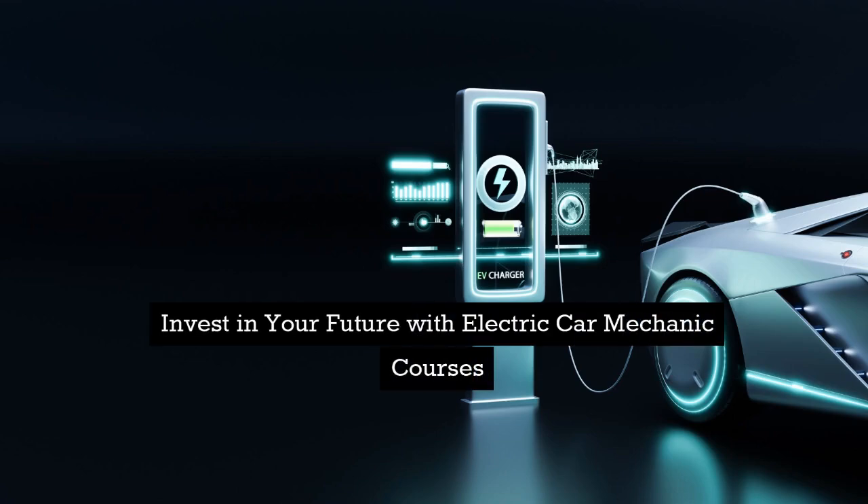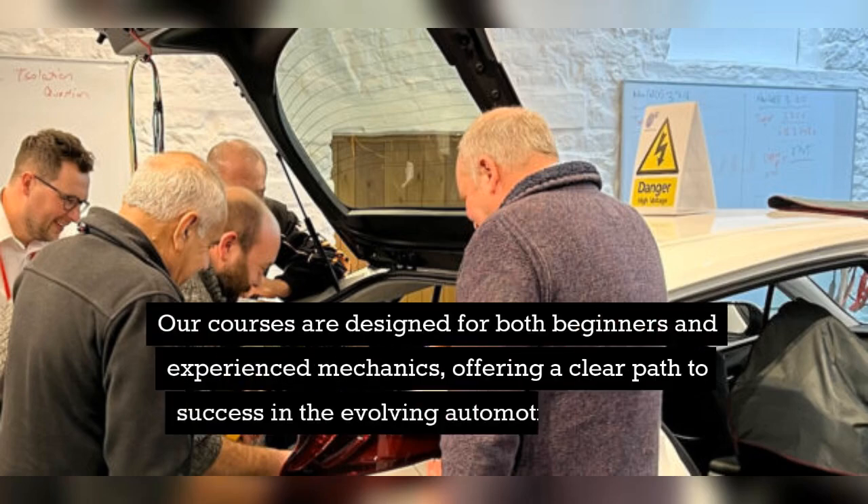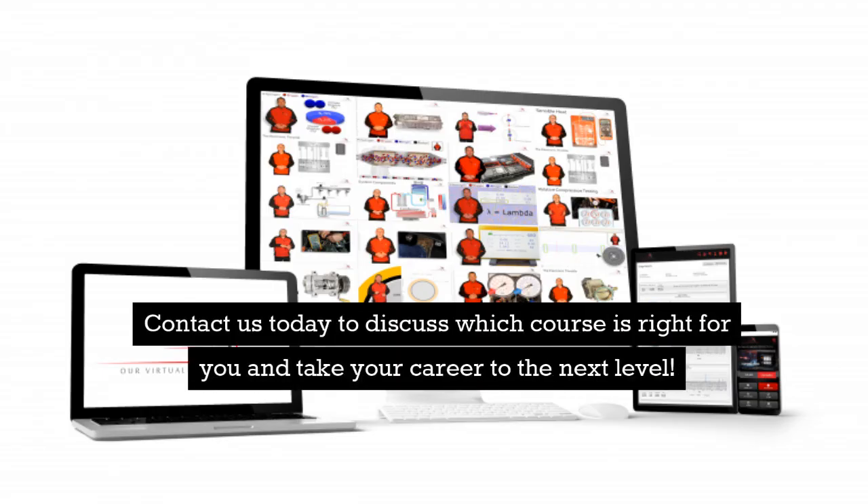Invest in your future with electric car mechanic courses. By taking an electric car mechanic course, you're investing in your future and the future of your workshop. Our courses are designed for both beginners and experienced mechanics, offering a clear path to success in the evolving automotive landscape. Contact us today to discuss which course is right for you and take your career to the next level.